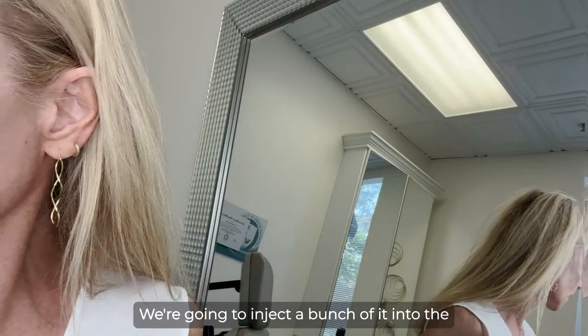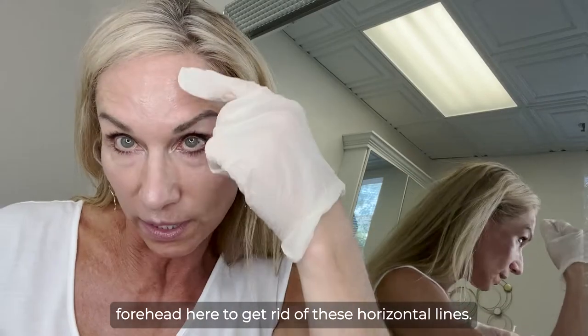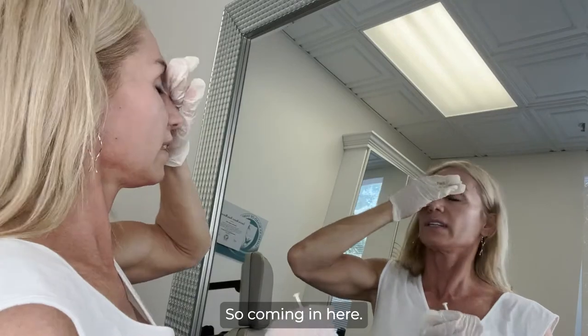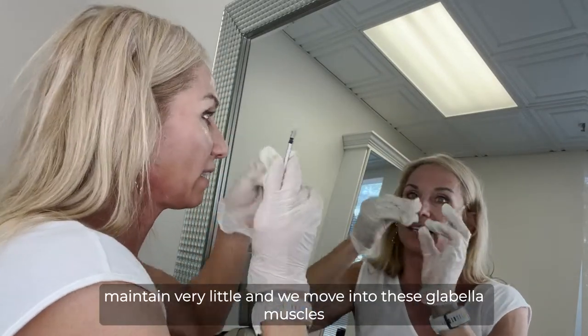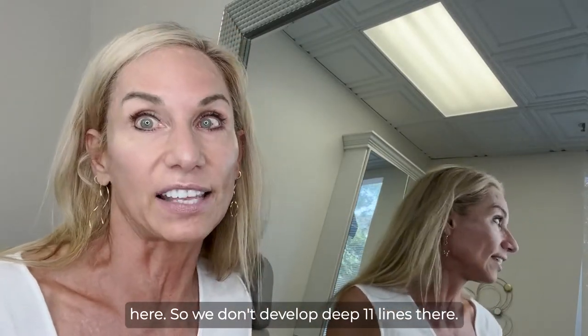Next we're going to inject a bunch of it into the forehead here to get rid of these horizontal lines. Coming in here, and of course we want to maintain very little movement of these glabella muscles here so we don't develop deep 11 lines there.